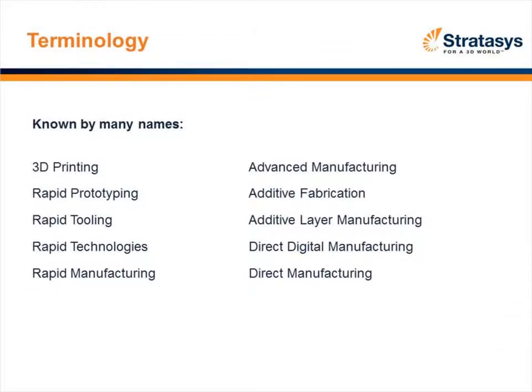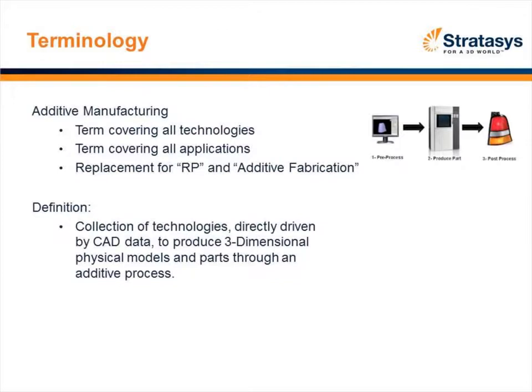The additive manufacturing technology has really been known by a lot of names — you could say it kind of suffers from an identity crisis. Over the past 20 years, many different names have been utilized, causing a little bit of confusion in the marketplace. But today, the term additive manufacturing has emerged to cover all the different technologies. So oftentimes you may have heard of the term RP or additive fabrication — additive manufacturing is the term today.